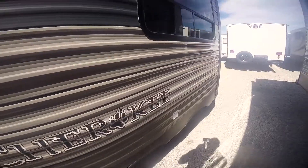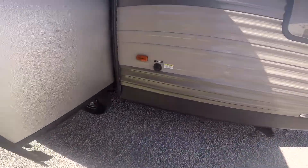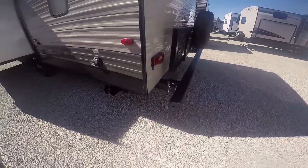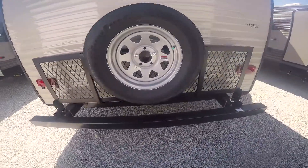The slide has a U-shaped dinette and a sofa on it. Over here you've got your black tank flush. This unit has four stabilizing jacks — they're all electric. There's a big fold-down rack that holds up to 200 pounds.